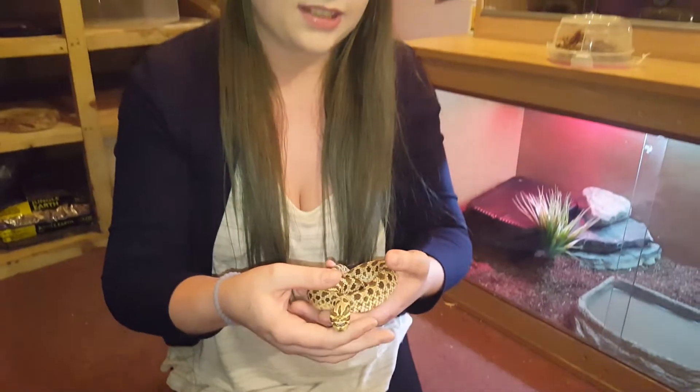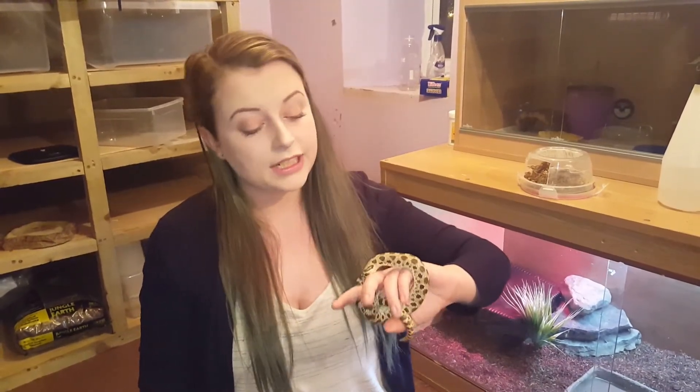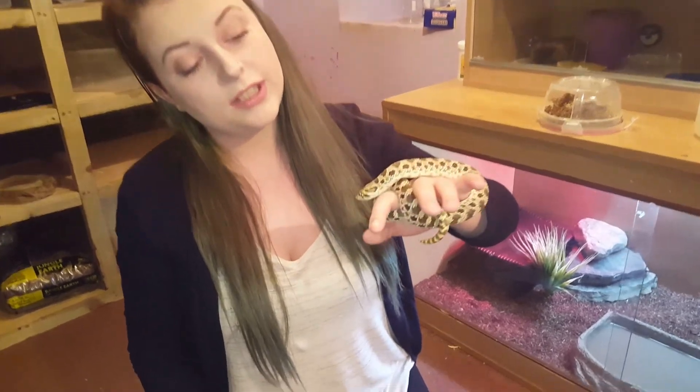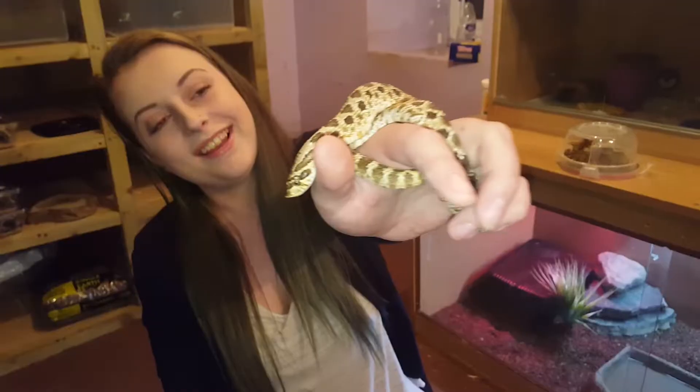These guys actually have toxic saliva. Their toxic saliva isn't actually strong enough to kill humans, but it's strong enough to kill prey in the wild — let's say a toad, or a rodent maybe, or a larva.